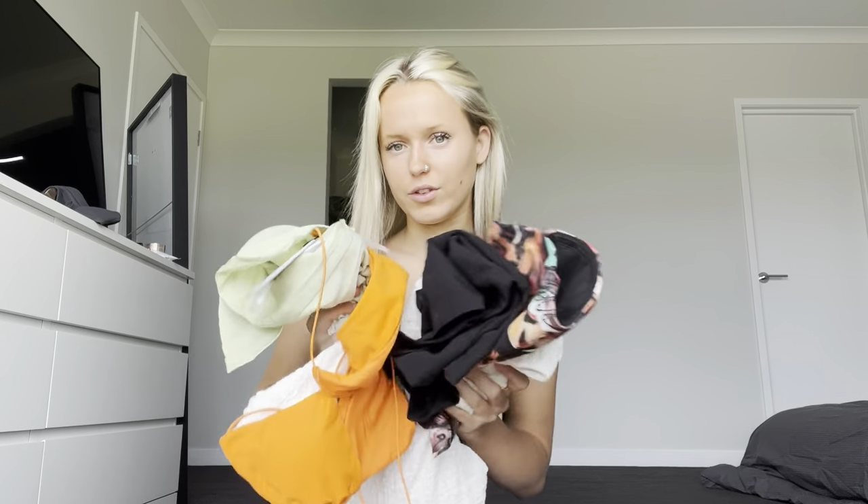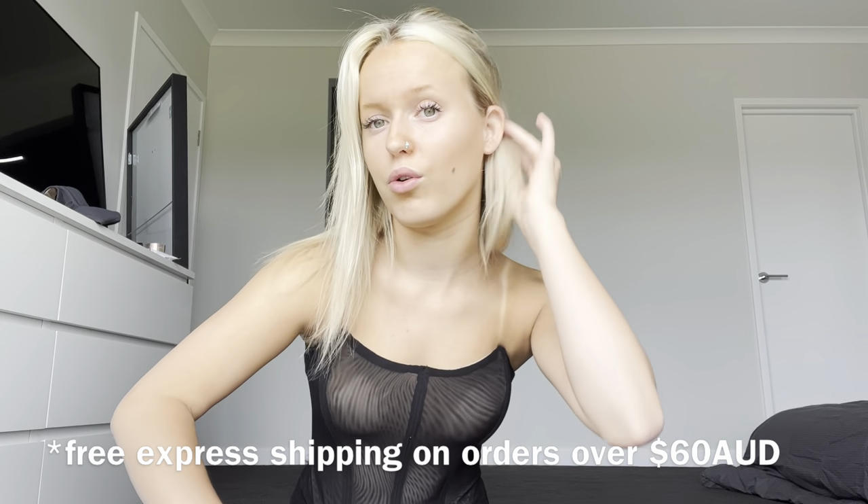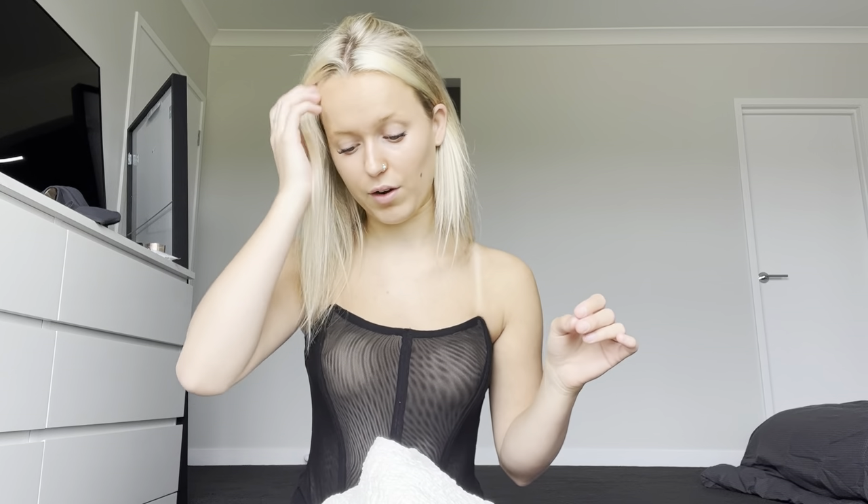I'm going to do something a little different this video — I'm going to do the try-on haul whilst talking to you guys, so you can see how everything fits a lot better. We have a lot of different colors and styles happening so this is an exciting one. I have a discount code for you guys — it's lexi20, which will save you some money on your next shop. They also have free express shipping on orders over 60 Australian dollars. I'll link everything in the description box below with sizing — most of these are in a size four to six.